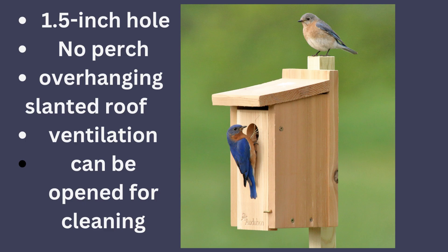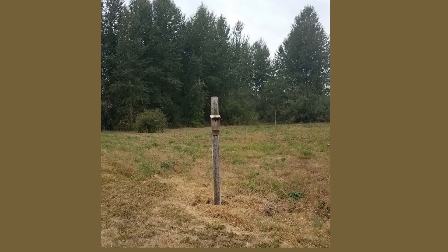Put bluebird houses up in the fall and winter, because bluebirds will start scouting in February. Bluebirds like to have a house mounted in an open area where they can fly around looking for bugs. Mountain bluebirds are normally closer to the trees, but a meadow or mowed yard area is perfect.